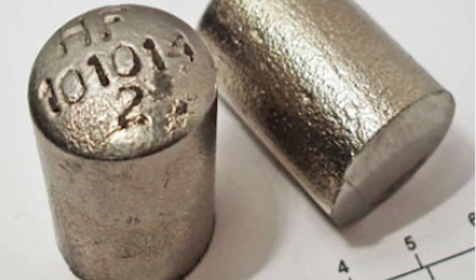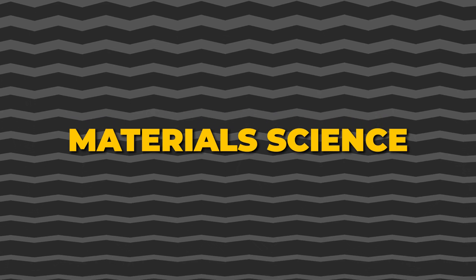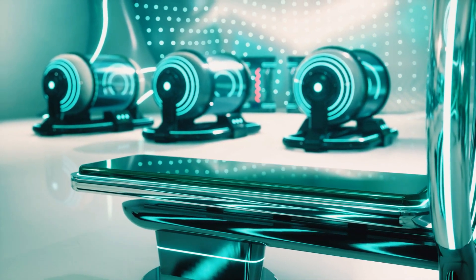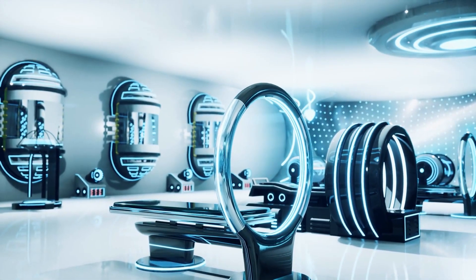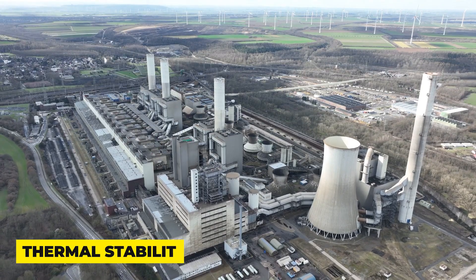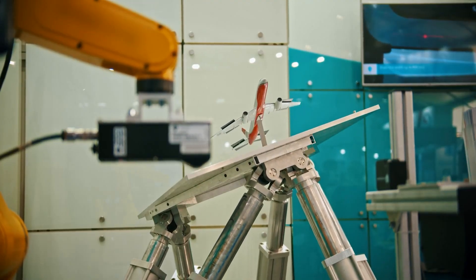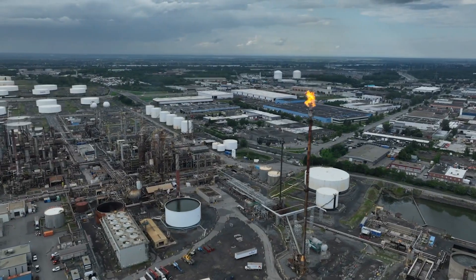Hafnium continues to be a subject of research and development in various fields. Scientists are exploring hafnium-based alloys for advanced materials with improved mechanical properties, corrosion resistance, and thermal stability. These alloys have potential applications in aerospace, automotive, and industrial sectors.